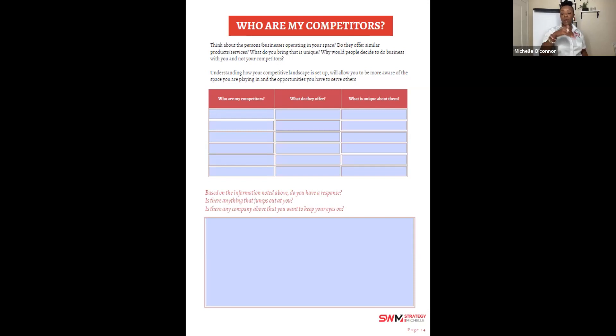Find what makes you different and write it down. At the top, list your competitors, what they offer, and what's unique about them. Sometimes you may not be growing and you wonder why — you don't understand the environment you're operating in. Maybe a competitor has been around for 10 more years and has more experience. Understanding this helps you determine what you need to do differently.